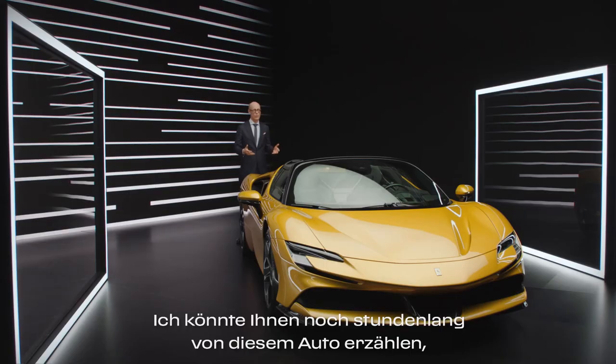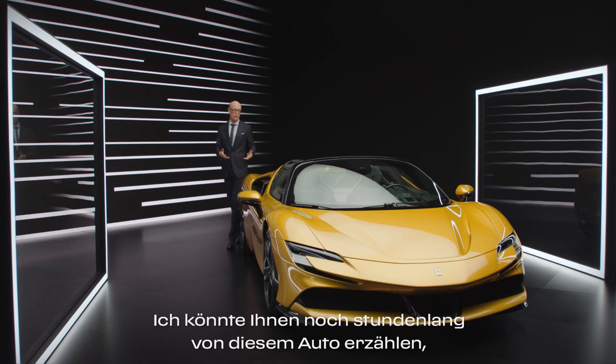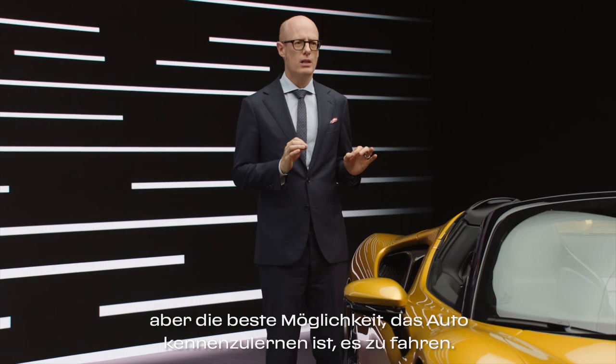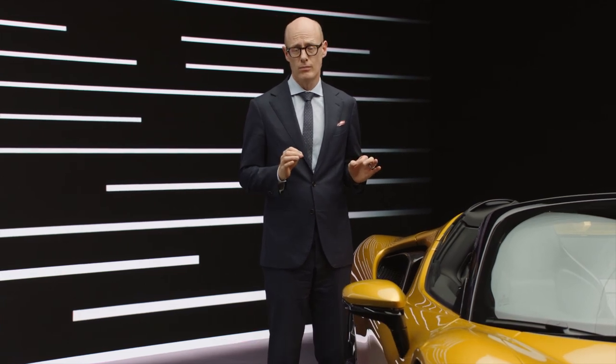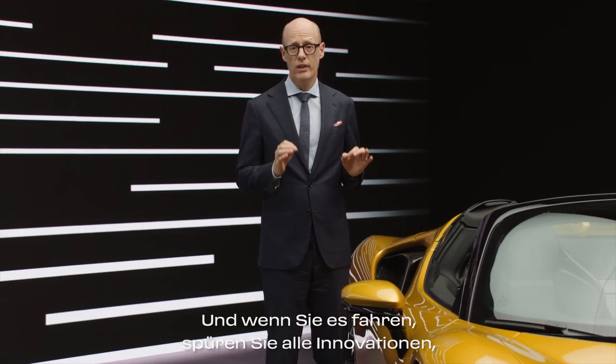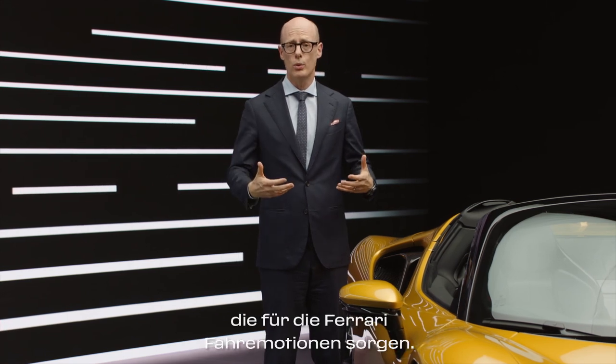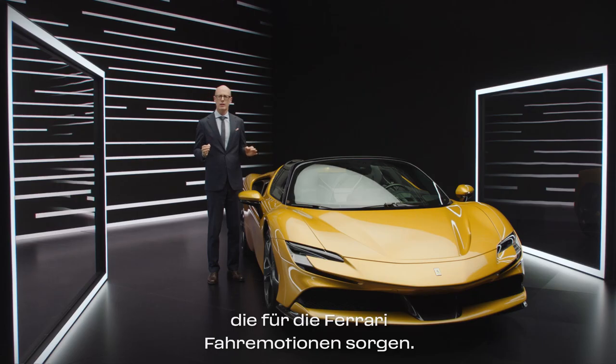I could continue to explain this car for hours, but the best way to discover it is to drive it. And when you drive it, you will feel all the innovations working together to support the Ferrari driving emotions.